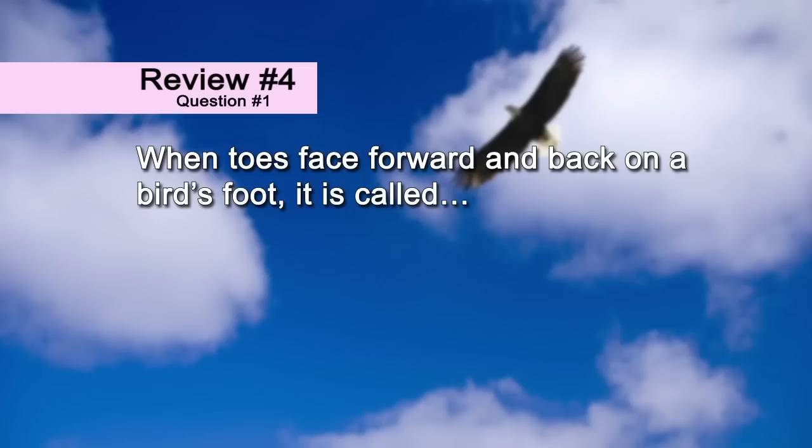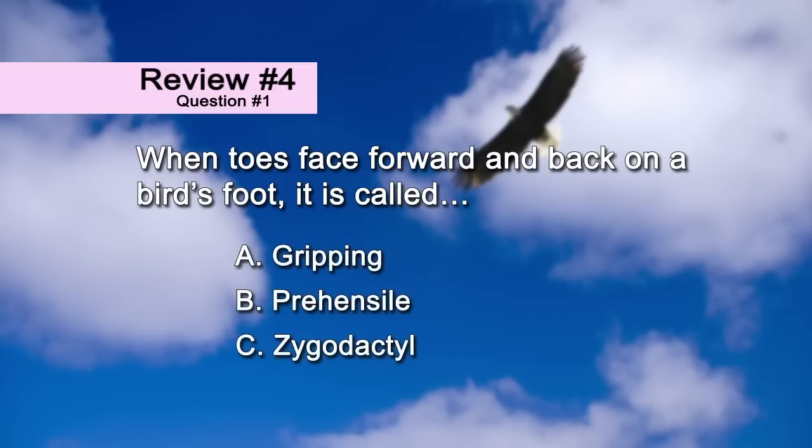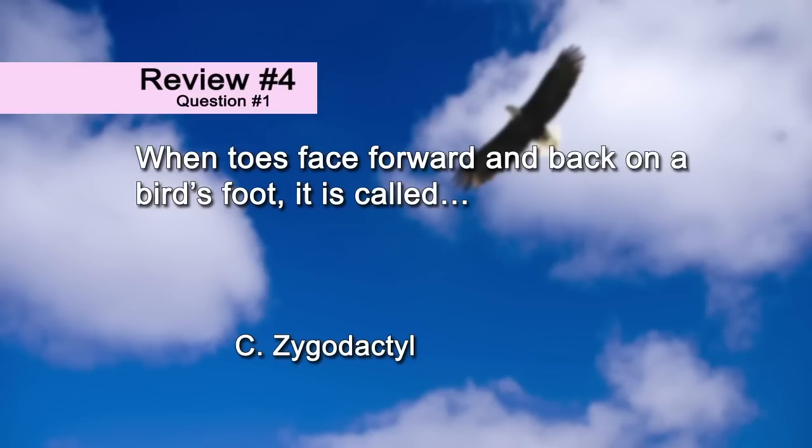When toes face forward and back on a bird's foot, it is called: a) gripping, b) prehensile, c) zygodactyl. The correct answer is c) zygodactyl.